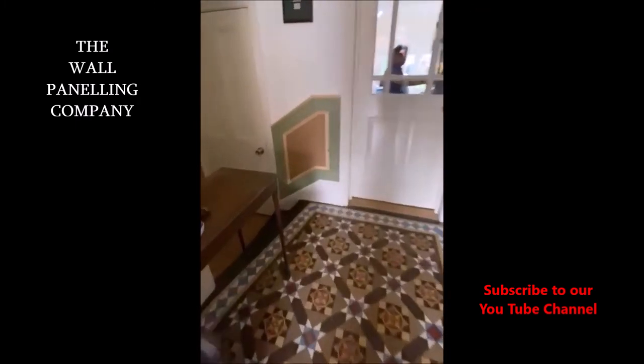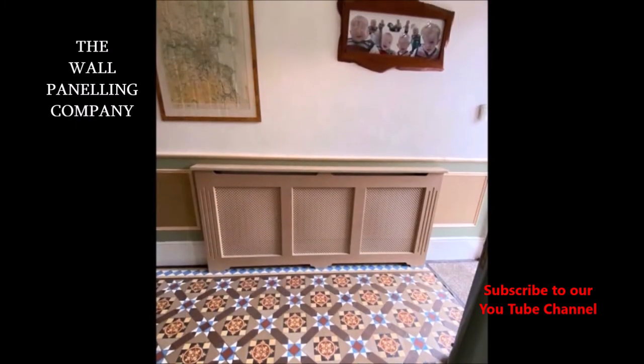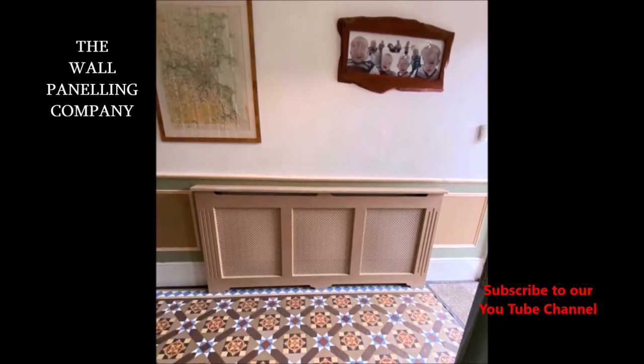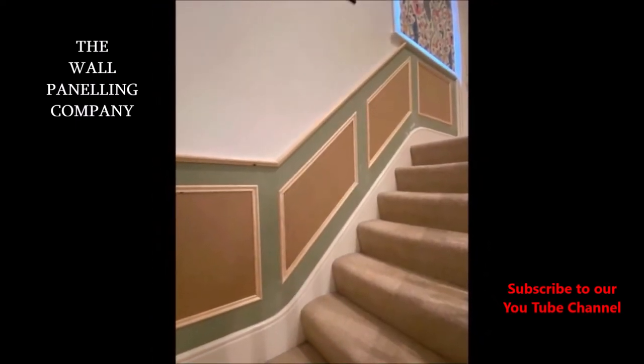The formal quote was emailed and was immediately accepted. The date was booked and the panel moldings were delivered two days before fitting, in readiness for the team to install.